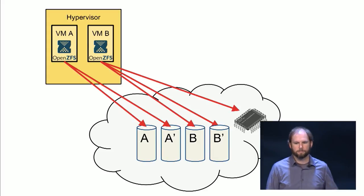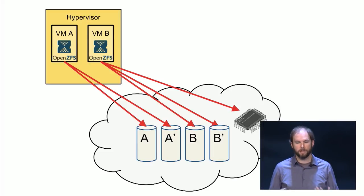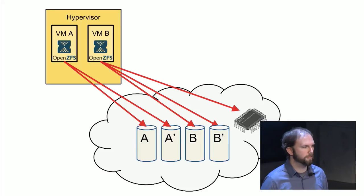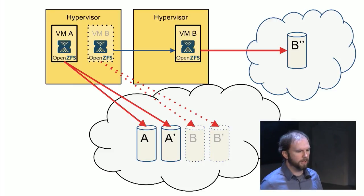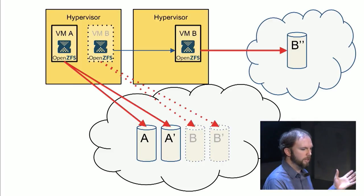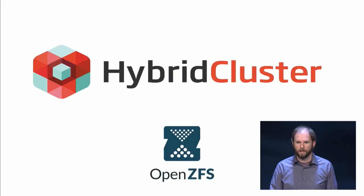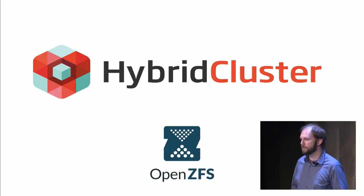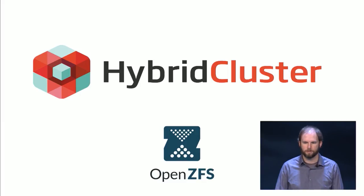You can also use ZFS's built-in support for dedicated cache and log devices to take advantage of a small amount of flash-based storage to accelerate your application's reads and writes without needing all-flash volumes. And we can even replicate data in one VM in one cloud to a different cloud provider using ZFS Send and Receive. This is the approach taken by a company that uses OpenZFS called Hybrid Cluster — they use ZFS to provide more reliable, more featureful storage on top of third-party cloud infrastructure providers.